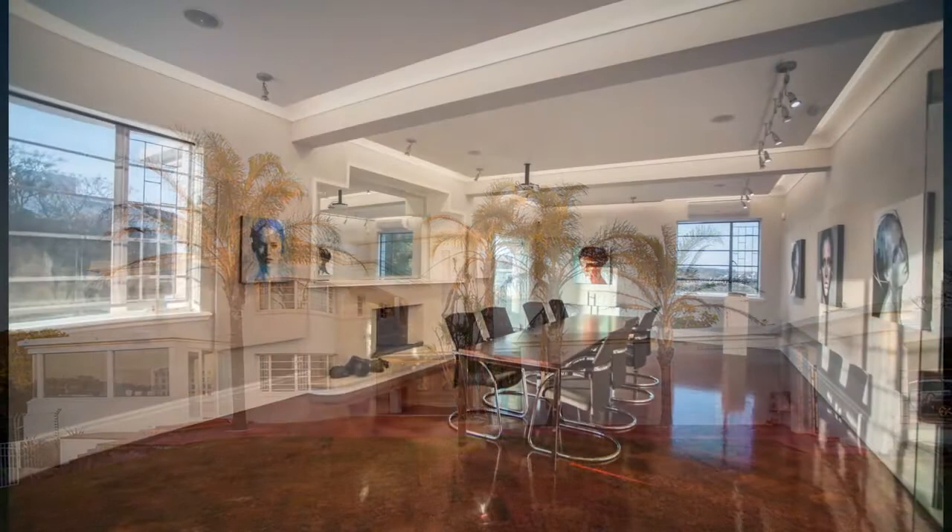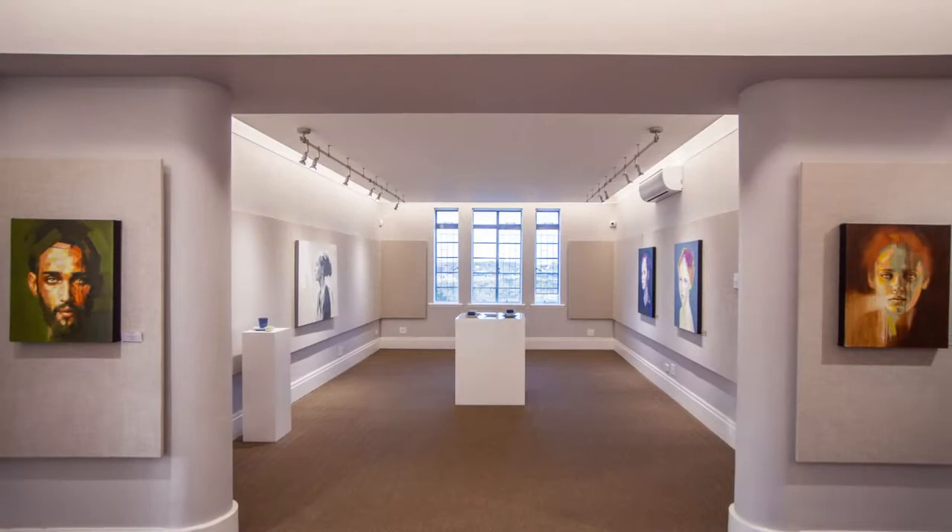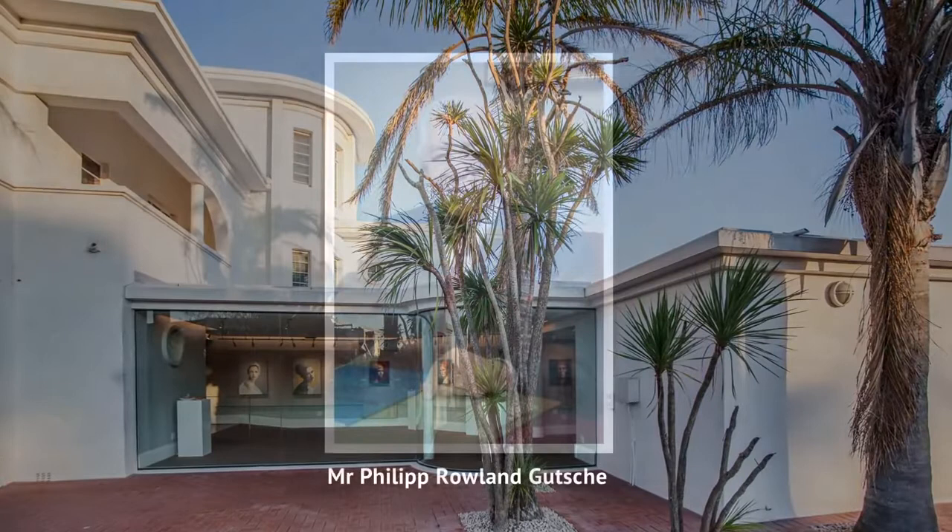Originally a house, it was designed by Gertrude Brinkman, the first woman to graduate as an architect in South Africa.